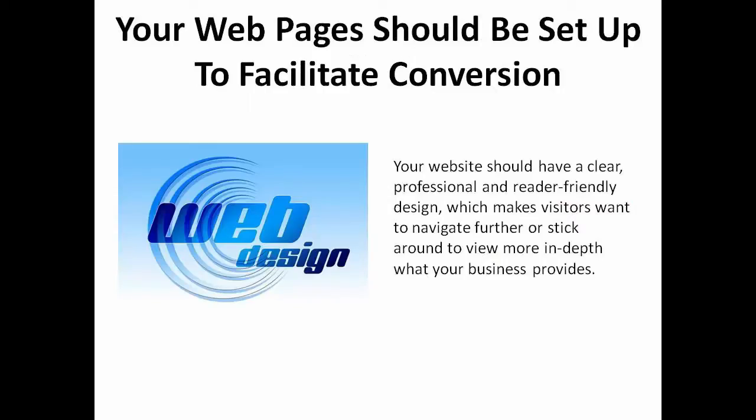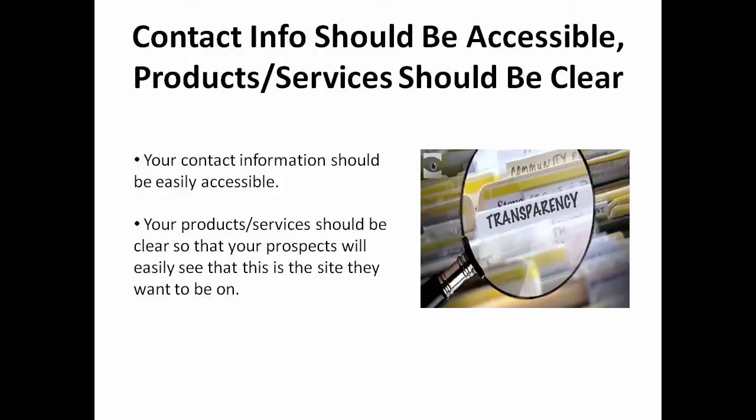If you're sure that the traffic being generated to your website are targeted prospects, then you definitely need to ensure that your web pages are set up to facilitate conversion. Before that can happen, your website must have a clear, professional, and reader-friendly design which makes visitors want to navigate further or stick around to view more in depth about what your business provides. Make your contact information easily accessible and your products or services clear so that your prospects will easily see that this is the site they want to be on.